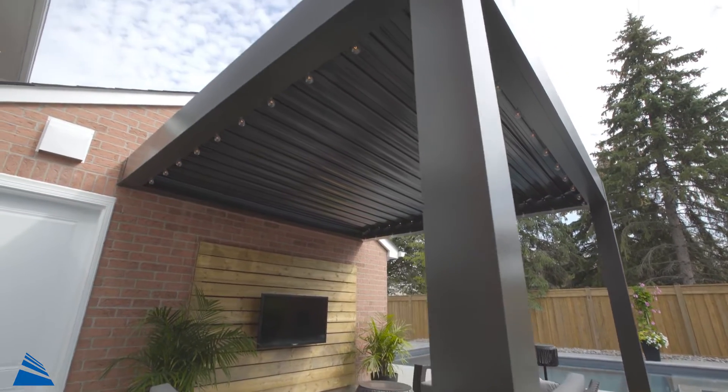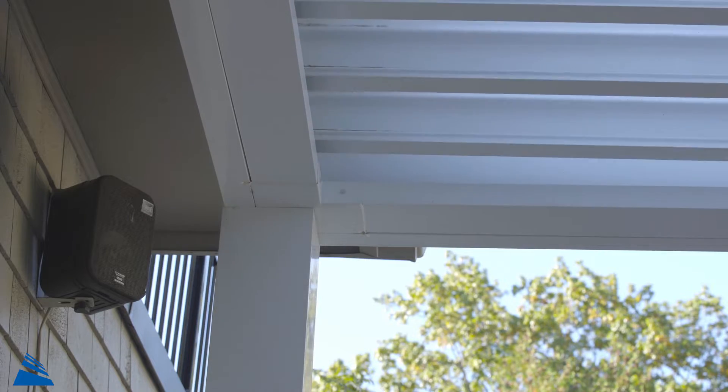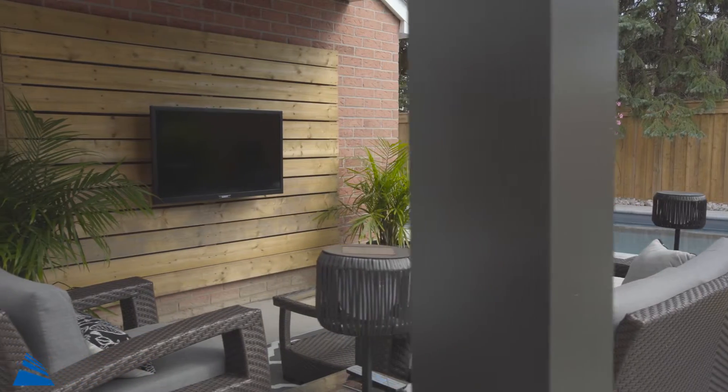Customize your pergola with LED lighting, block out the wind with a zip screen, or add an entire audio system to create the right mood for any event.